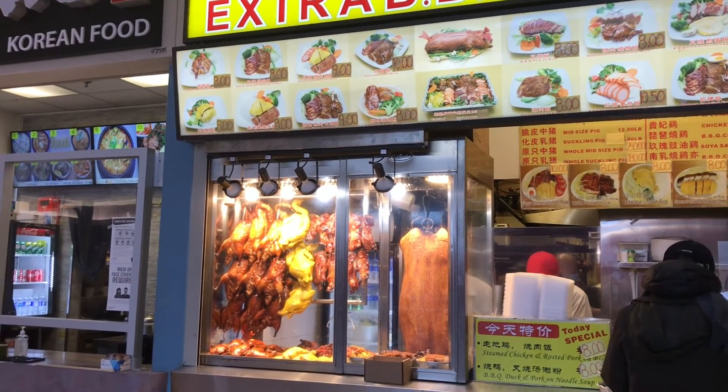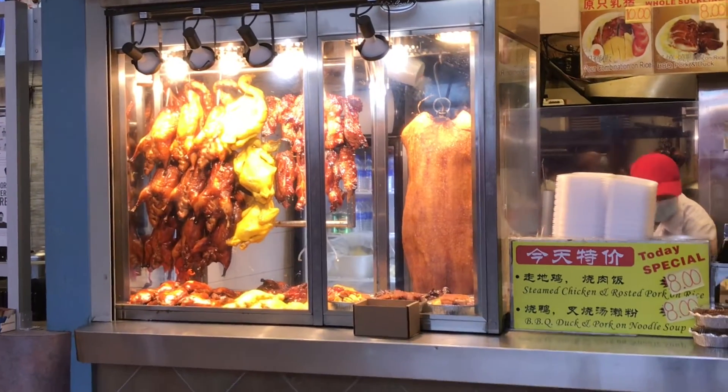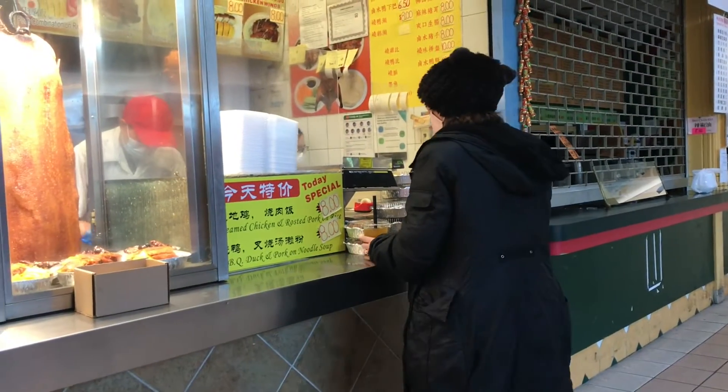So we have decided to go with the barbecue pork and roasted pork on rice — the second one from the top on the menu.